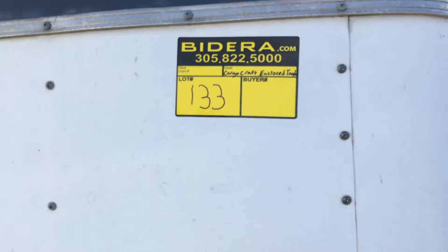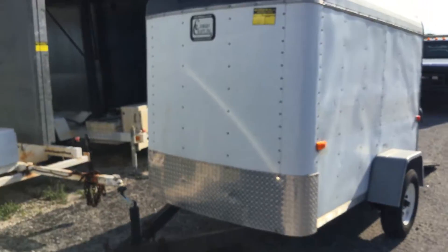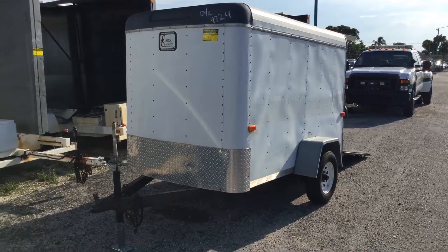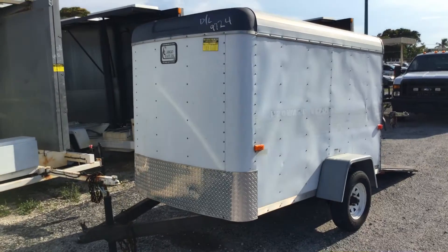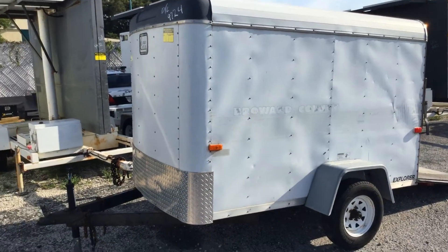Lot number 133 is a cargo trailer. It's an enclosed cargo trailer made by Cargo Craft Inc. It appears to be about 10 feet long and 5 feet wide.